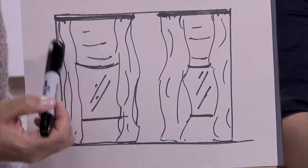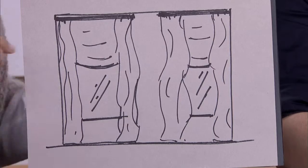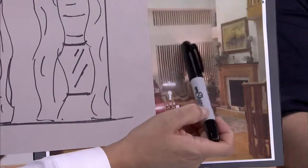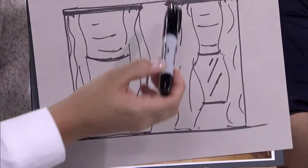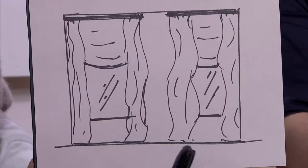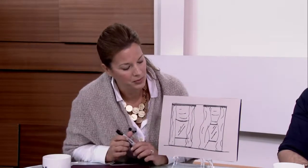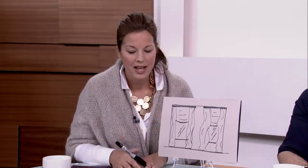And then have a faux Roman shade here — this wouldn't actually be functional, but it would be a faux Roman shade so it looks like it's functional, going right to the very bottom of the drywall, just covering this section. It gives the illusion that this is actually one large window all the way down. Then you could have tucked behind that a roller shade, which would allow you to filter out some of the sun when it gets really hot and is beating in there.